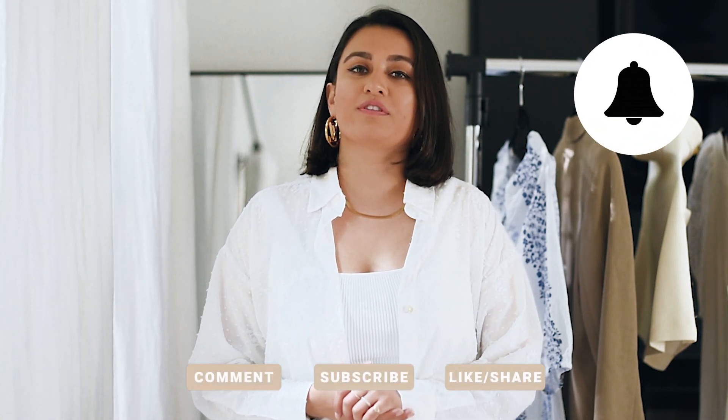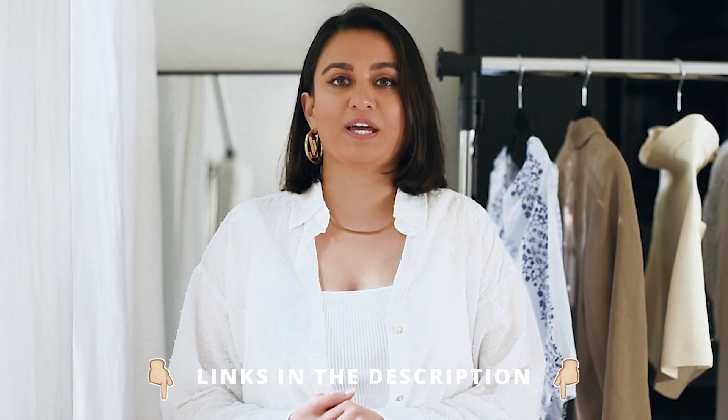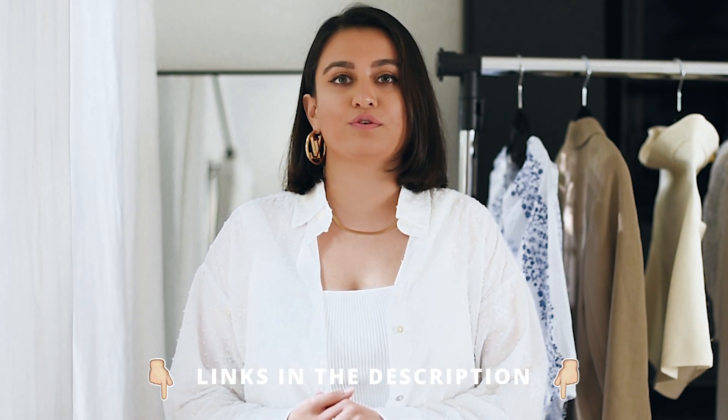That is it for this short Zara haul — I really hope you enjoyed it. If you did, please don't forget to give this video a thumbs up, hit the subscribe button, and come back for a new video next week. I'm uploading every single week and I would love to see you guys back. Any interaction on my channel truly helps me out since I'm still a younger channel on YouTube, and I'm so appreciative of all your support. Thank you so much for watching, and I'll see you very soon with a brand new video. Take care!